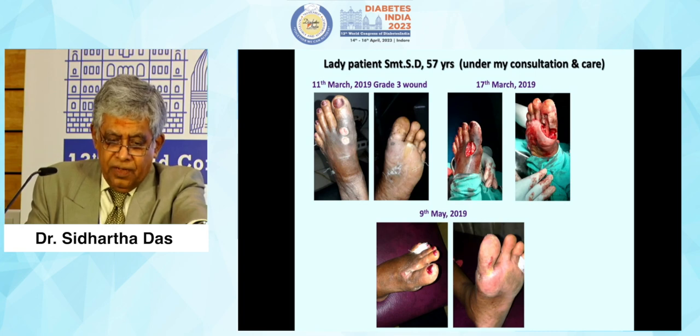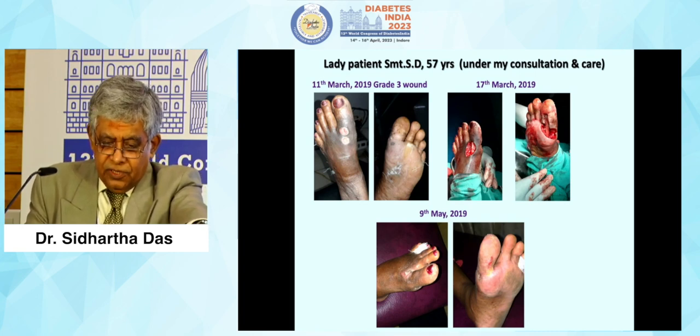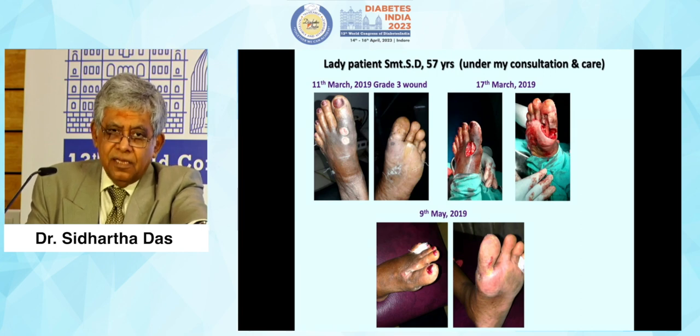A patient seen on March 11 came with this type of foot. Surgery was done on March 17, and by May 9 you can see the healing foot.